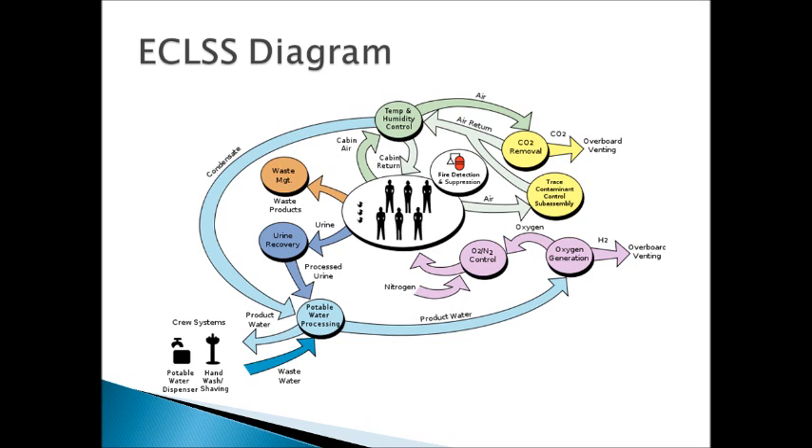This is a good diagram to refer back to if you get a little confused with what's flowing where. It really just shows how everything that can be recycled and reused is, including everything from human sweat — which will be recovered as condensate in the atmosphere — to urine processed, and all of the oxygen and CO2. It's a good diagram and just kind of shows a good view of the overall cycle.